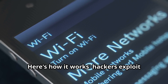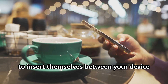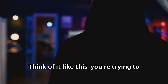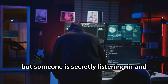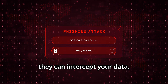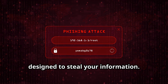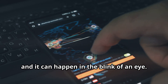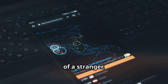Here's how it works. Hackers exploit vulnerabilities in public Wi-Fi networks — like those found at coffee shops or airports — to insert themselves between your device and the internet. These are places where we often let our guard down. Once they're in, they can intercept your data, steal your passwords, even redirect you to fake websites designed to steal your information. It's like digital identity theft, and it can happen in the blink of an eye — one moment you're secure, the next your personal information is in the hands of a stranger.